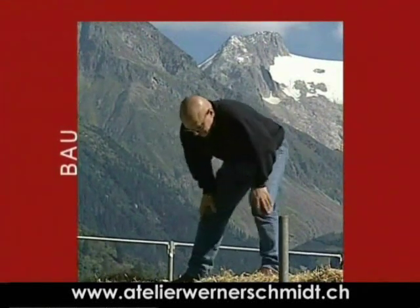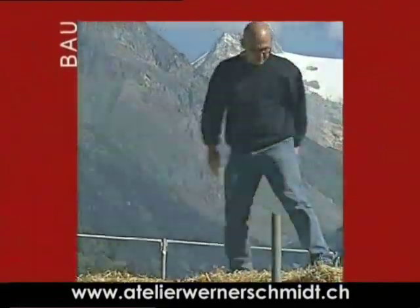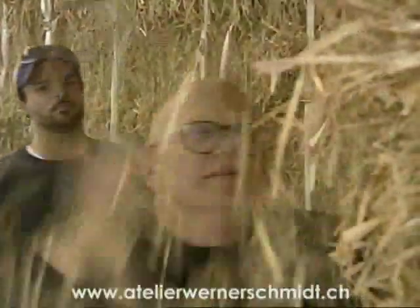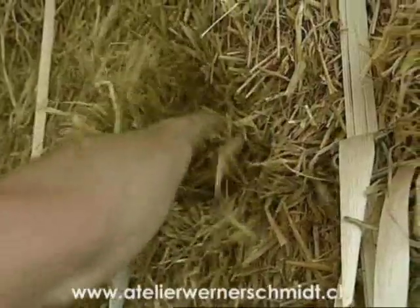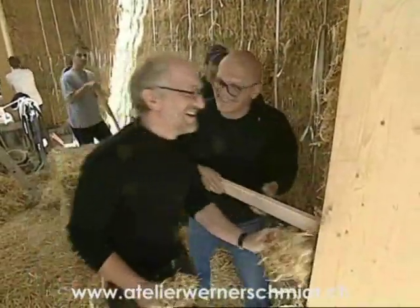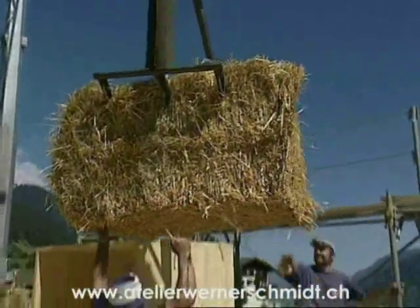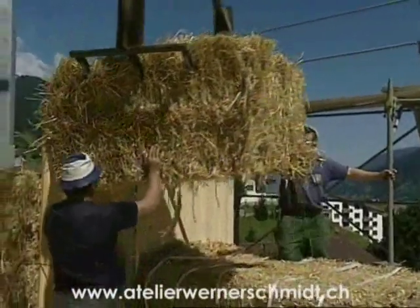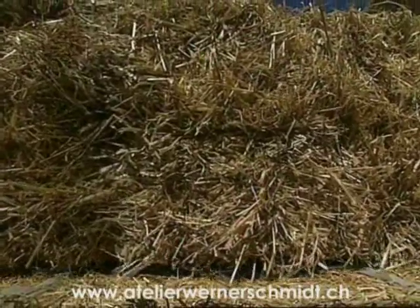Werner Schmidt, an architect with unconventional ideas, and his latest project: an introduction into the technique of building with straw. Werner Schmidt is showing architecture and construction students of the University of Applied Science in Coeur, Switzerland, how to do it. The primary material is bales of straw, 2.5 metres long, 70 centimetres high, and 1.2 metres thick — and that's how thick the walls of the holiday home are that Werner Schmidt is building in Decentes in Graubünden.